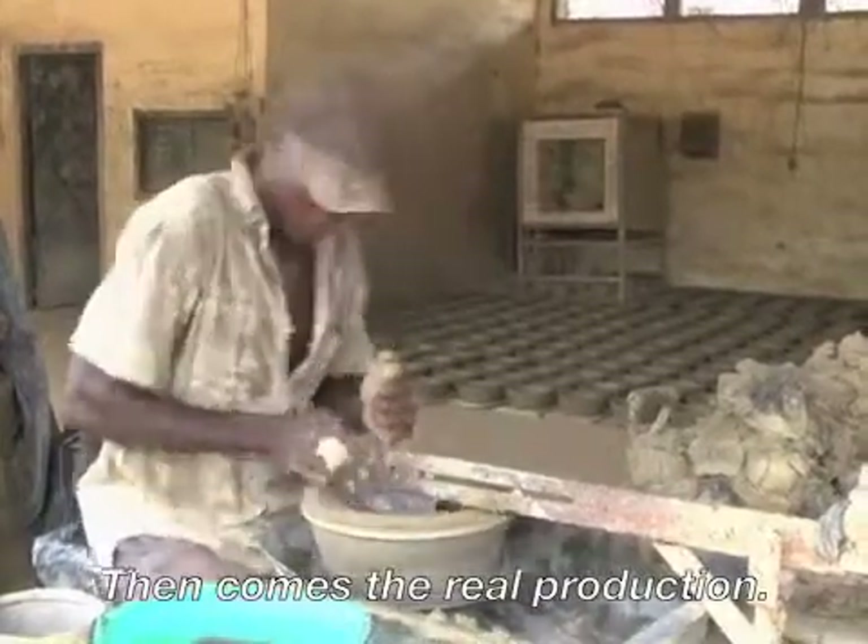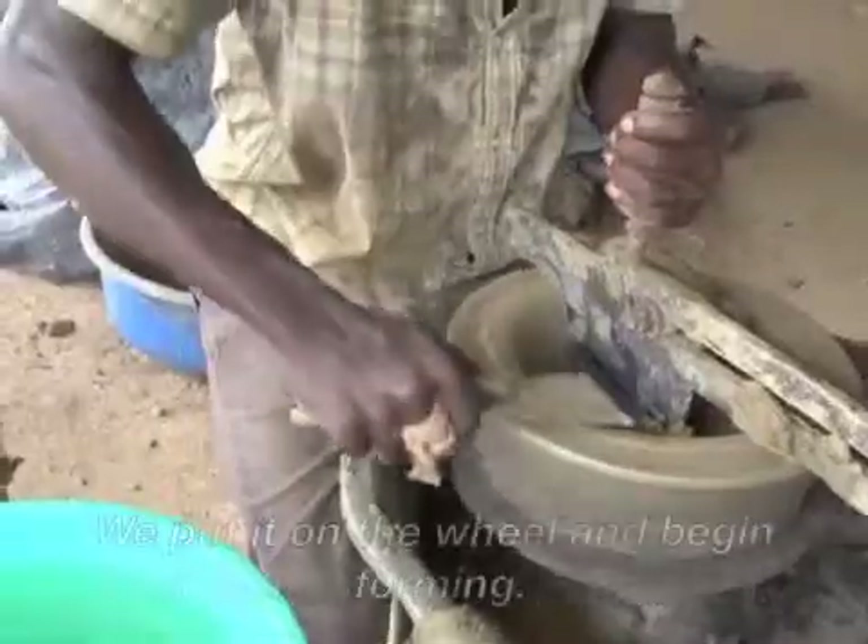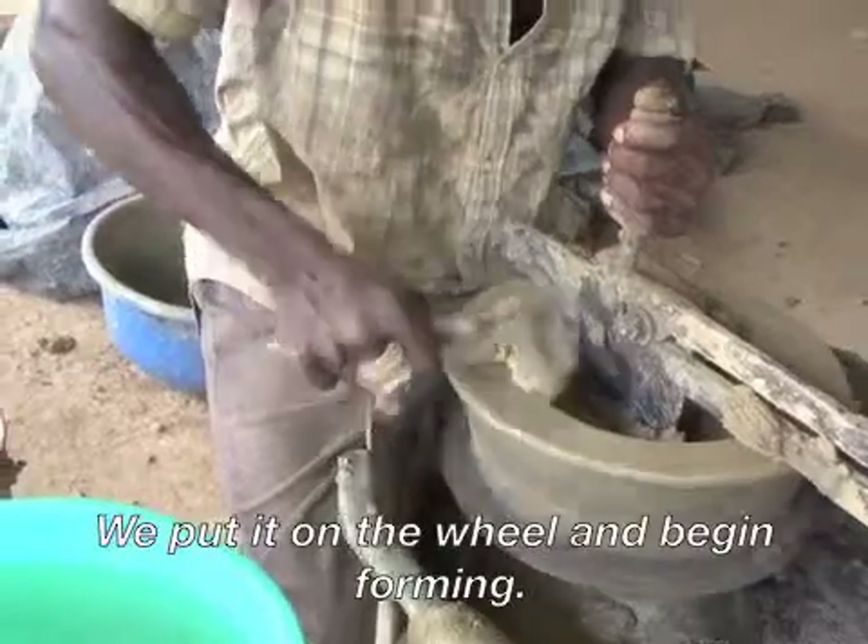Then it's going to come the real production, putting it on the wheel and forming.